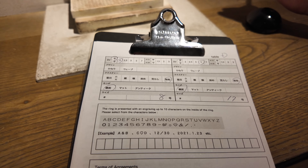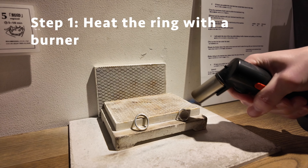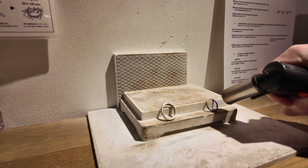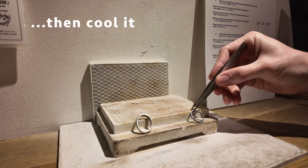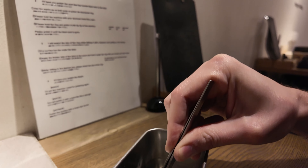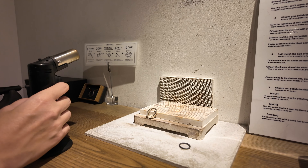I wanted to do the Lord of the Rings type ring but I don't think I have that design here, unfortunately. We can also get our rings engraved, so obviously Ben is going to get 'I love Haley' on his. Or I love pizza. Pizza number one.